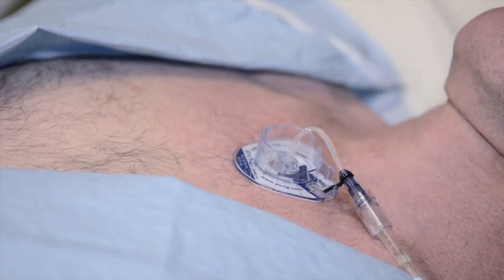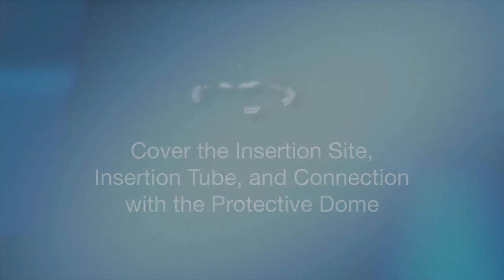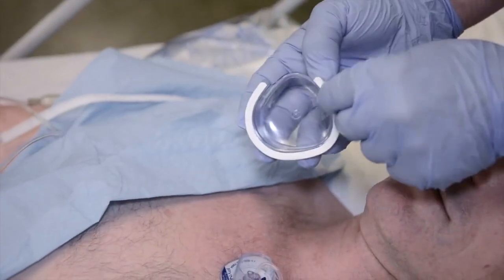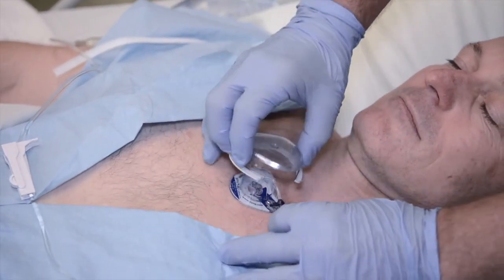The final optional element of the deployment sequence is to cover the insertion site, insertion tube, and connection with a protective dome. First, remove the adhesive liner of the protective dome as shown. Then, cover the insertion site and infusion tube as shown.